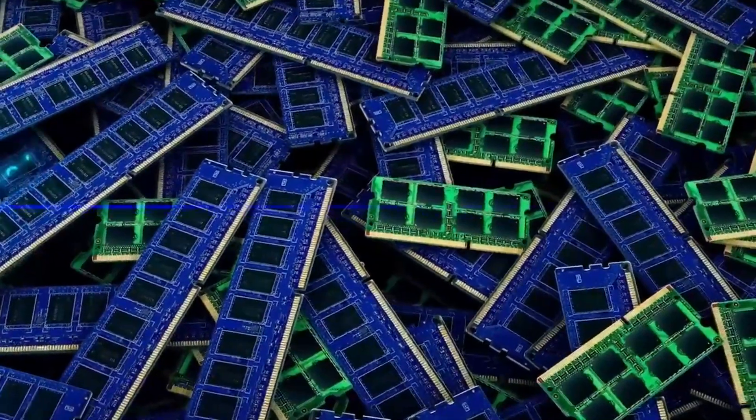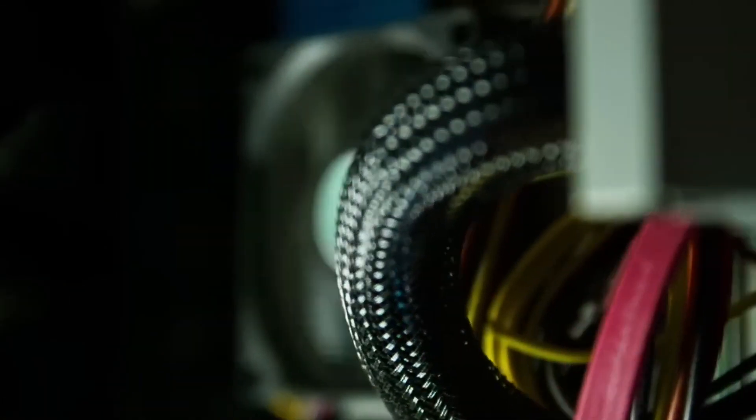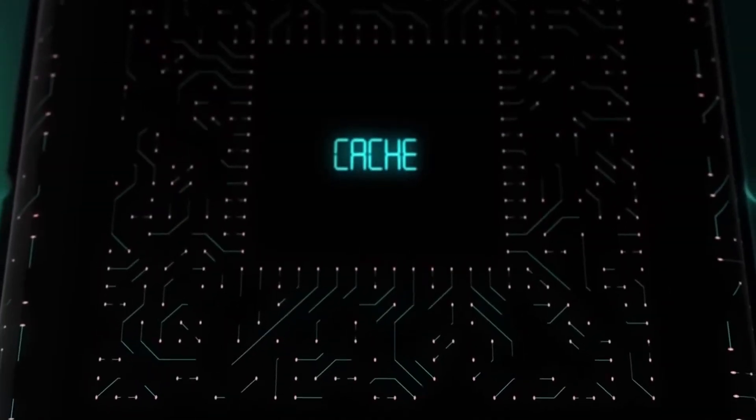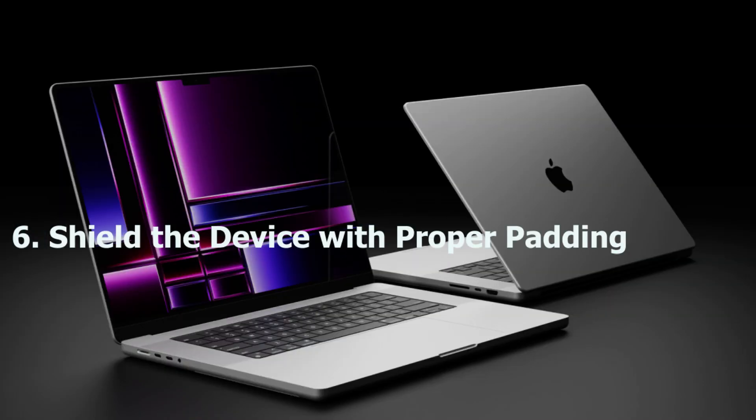If your computer is quite old, you must power down the device every night to avoid overheating. If your computer is newer, remember to reboot it once a day instead, and turn it to sleep mode when it is not in use.